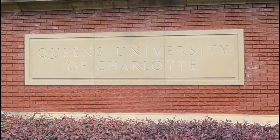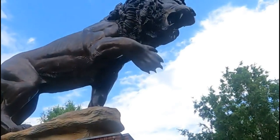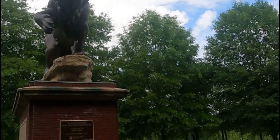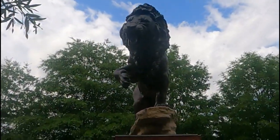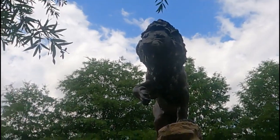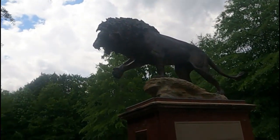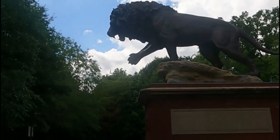Welcome to Queen's University of Charlotte. And here you have the world's largest standing lion sculpture. I think his name's Rex. Yep, that's his name, Rex. Looks ferocious, doesn't he? That's a big statue. I like the detail of the mane around it.